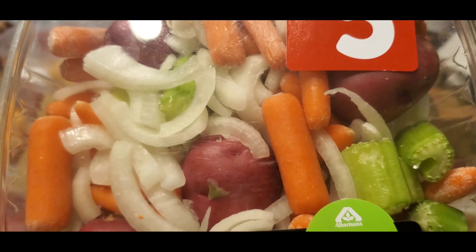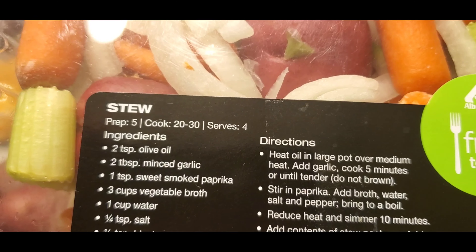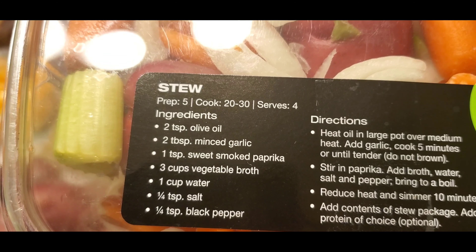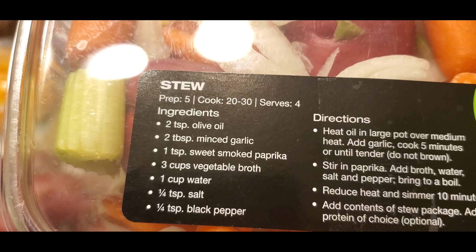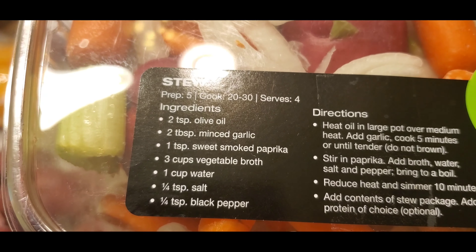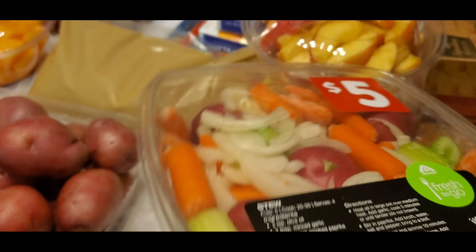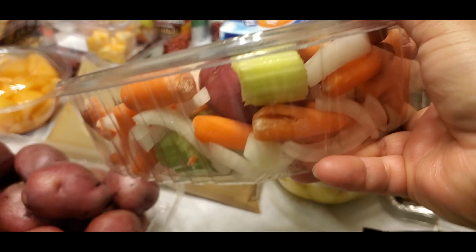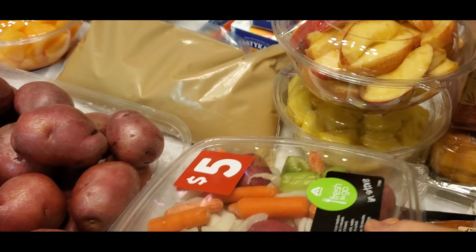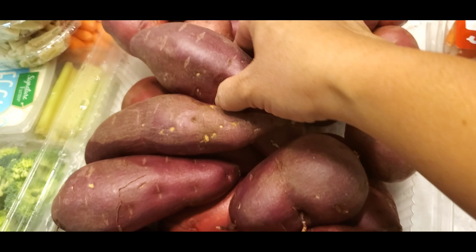And this one is a fresh vegetable stew prep kit — 5 minutes prep, 20 to 30 minutes cook time, serves four people. The ingredients inside: two tablespoons olive oil, two tablespoons minced garlic, one teaspoon sweet smoked paprika, three cups vegetable broth, one cup water, one third teaspoon salt. There are directions on this too — that's the instruction there.